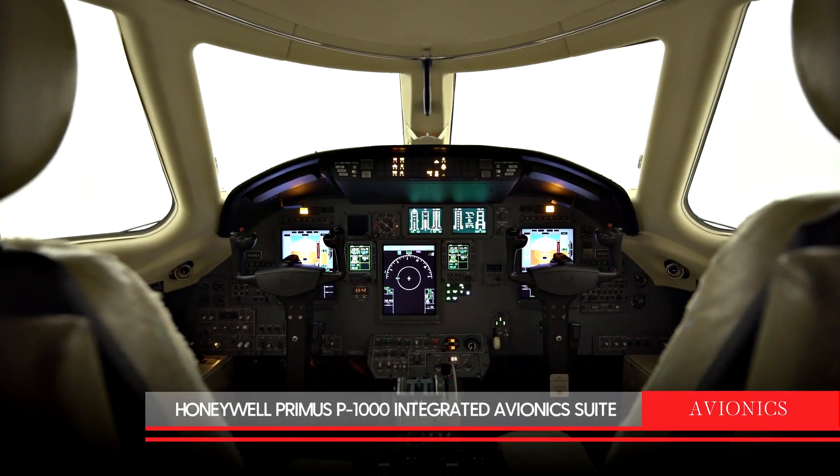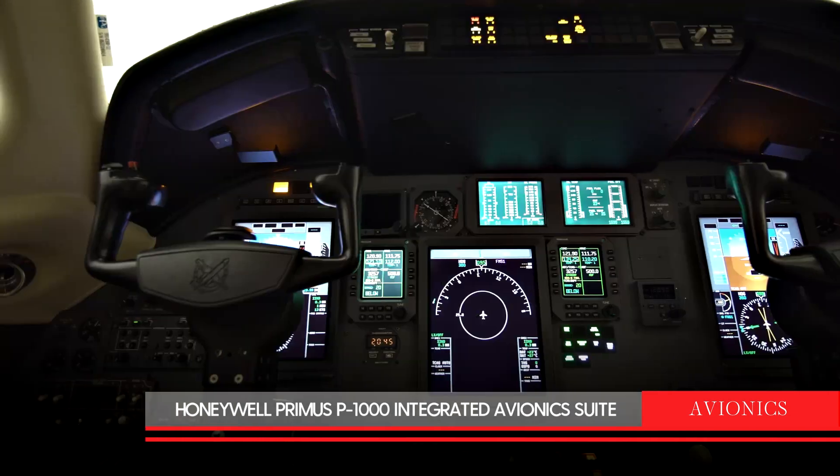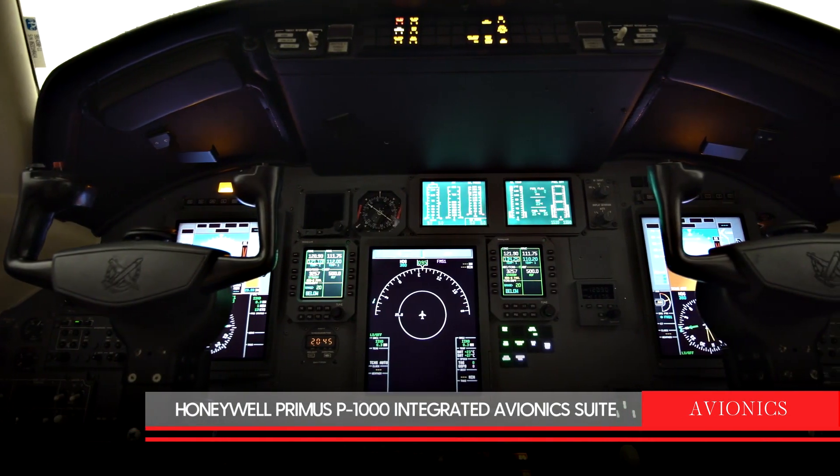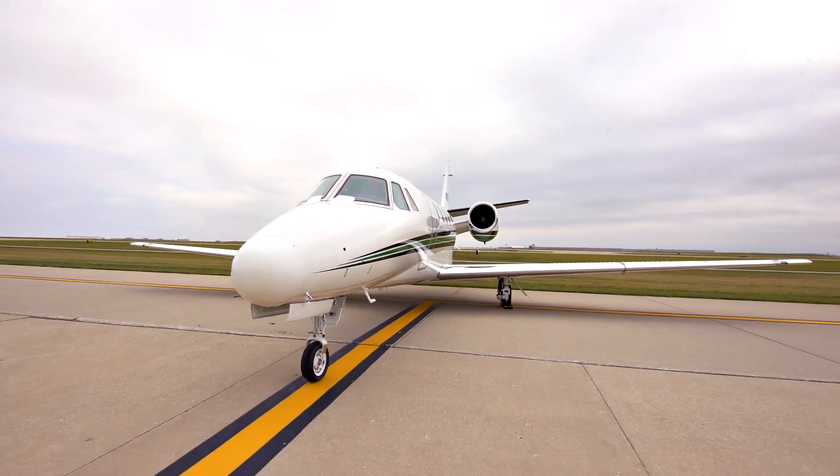Avionics include a Honeywell Primus P-1000 integrated avionics suite. With engines on JSSI, this stunning 2006 Citation XLS is a highly versatile aircraft and excellent value.